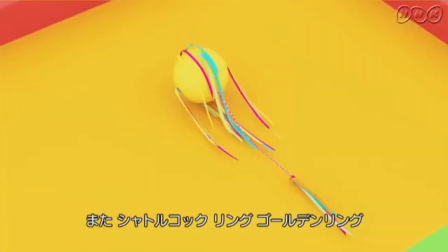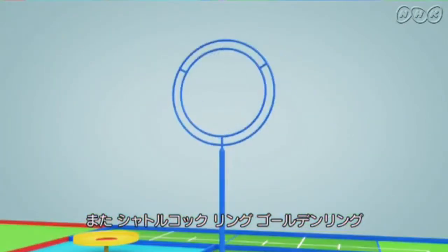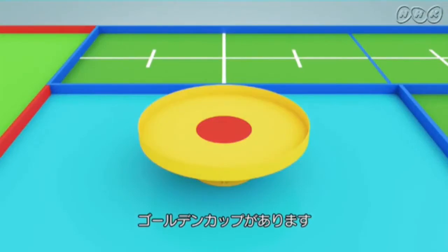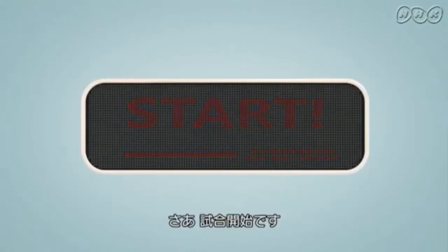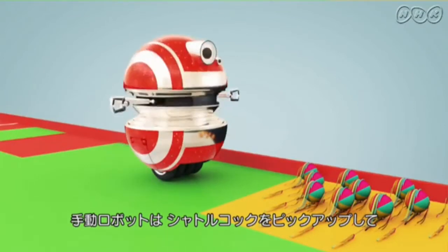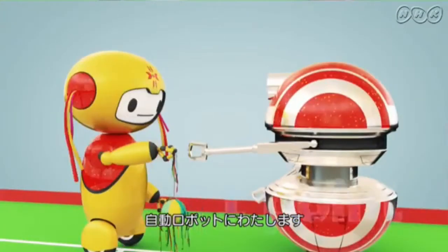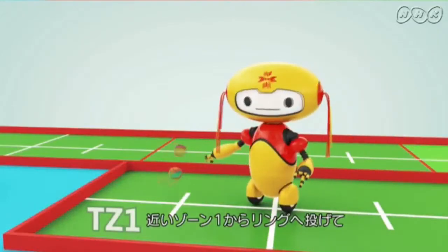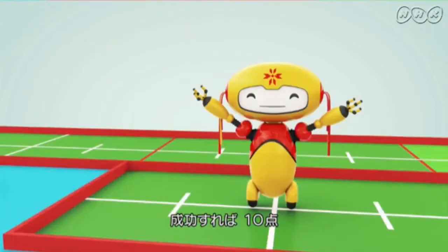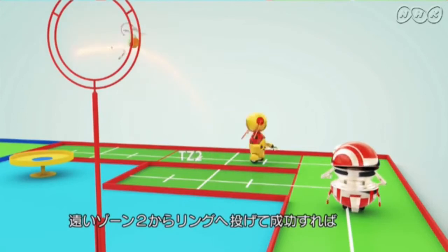Moreover, the Shuttlecock, ring, golden ring and golden cock are located across the pitch. The manual robot is only allowed to deliver the Shuttlecock to the automatic robot, whose task is to shoot for 1 point. If the Shuttlecock successfully hits the target in TZ1, the team earns 10 points, and in TZ2, 15 points.